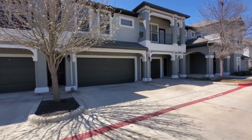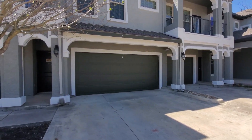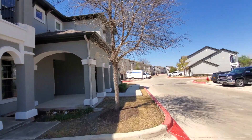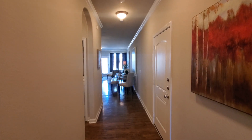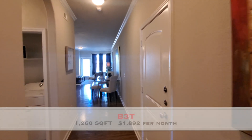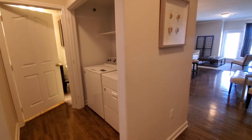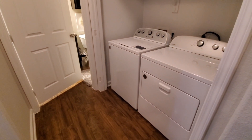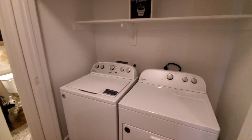They do have attached garages — one and two car attached garages — on some units, not all. This is the model unit, so it's furnished, but they do not have furnished units at this property. They provide washer and dryer connections.